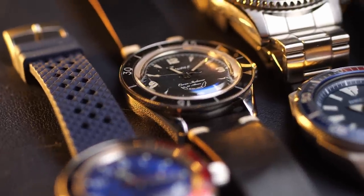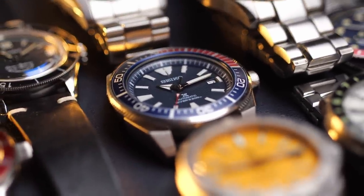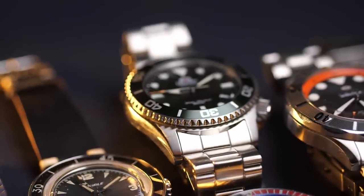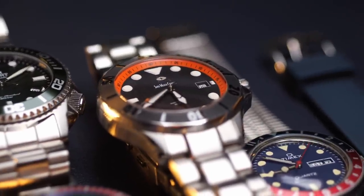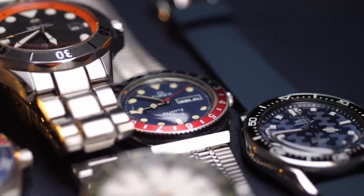You may have noticed the paid promotions flag at the beginning of this video. That's because some of the watches you're going to see are ones that I received in the past for free in order to do the review. However, none of the brands that sent in watches had any idea I was going to feature their watches in this video, and they obviously didn't have any input into the content. So today I want to show you some of my favorite dive watches and answer some of the most common questions people might have about dive watches.